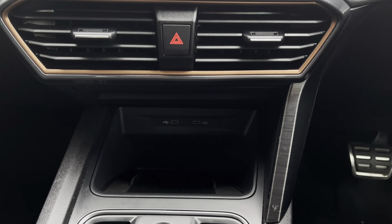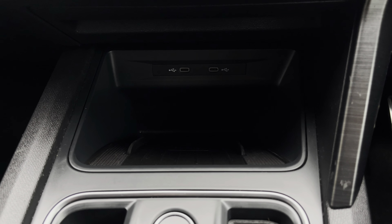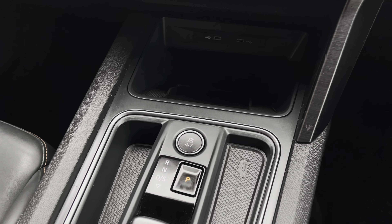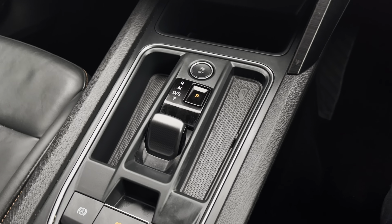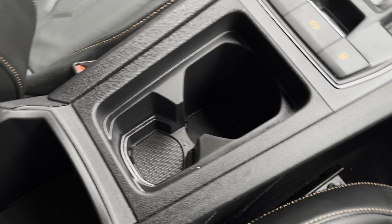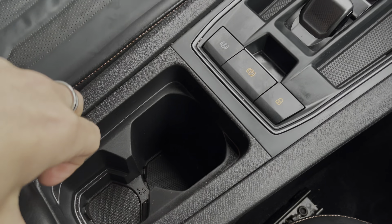Moving down, we can see the two USB-C ports along with the wireless phone charger, which is really convenient. We can also see the automatic gear shifter and the automatic handbrake. This car also has additional storage with two cup holders.